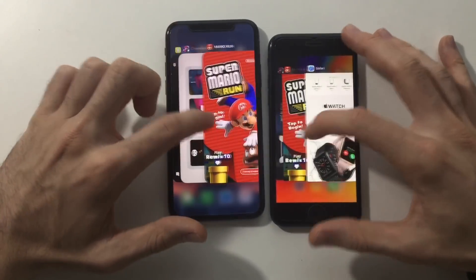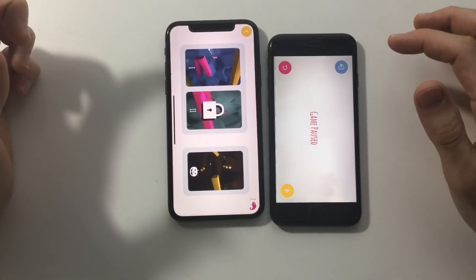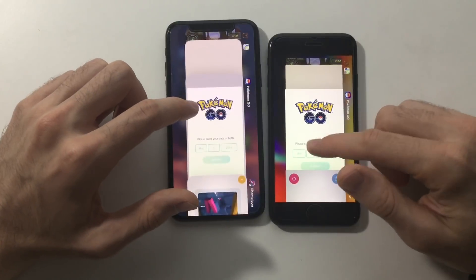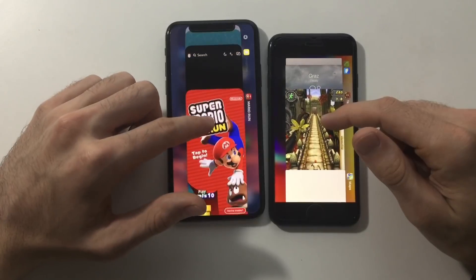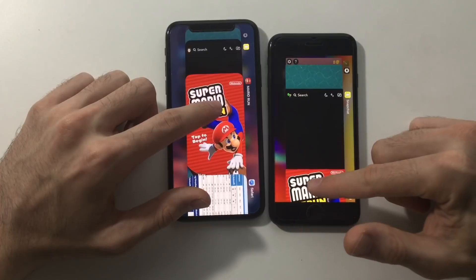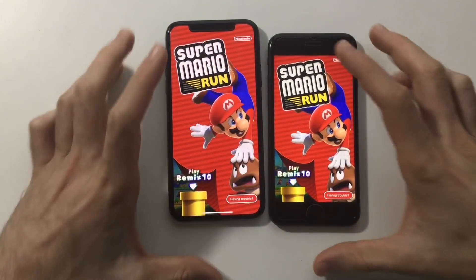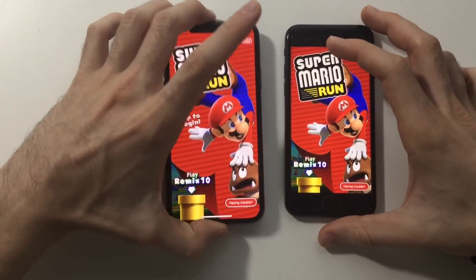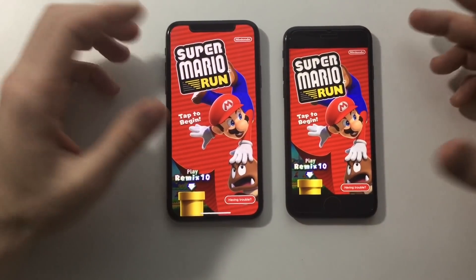Next, this game here — same on both. Next up, Mario Run — okay so iPhone 8 was really good but it did have to refresh some apps. With the 3 GB of RAM on the iPhone X, you get more apps retained in the background, so it's somewhat better there for RAM management.